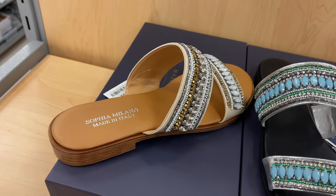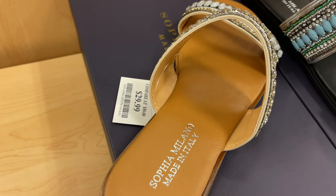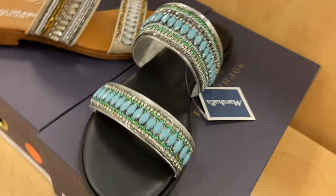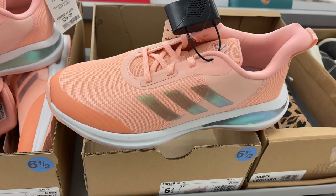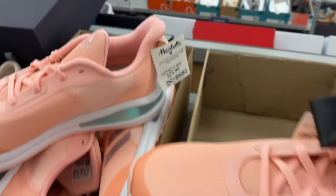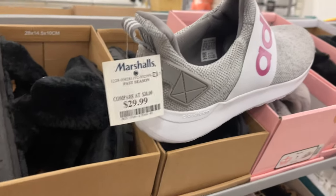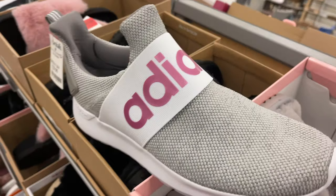These are pretty, they are Sofia Milano and they are $30. Look at this pretty blue — oh this is nice! This Adidas is so pretty, it's a pretty peach color and it's for $30. This Adidas is for $30, gray with purple.